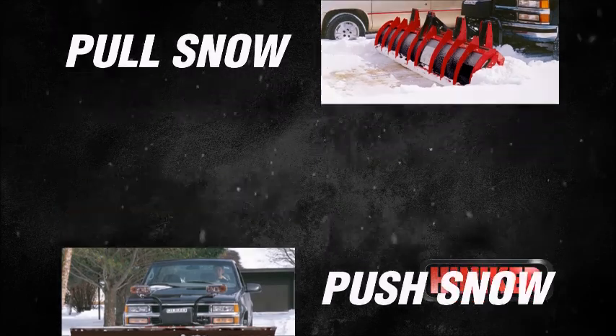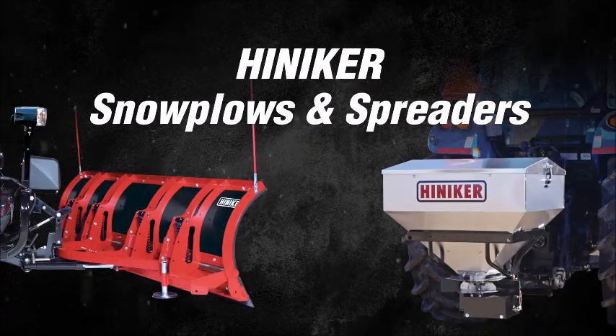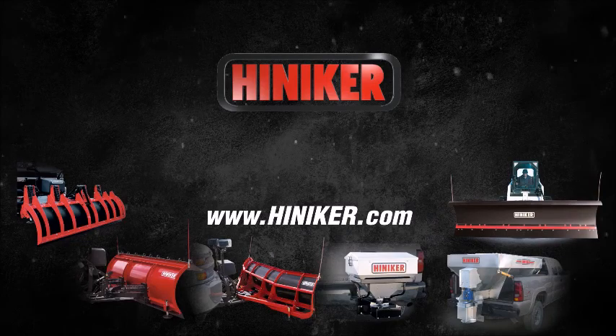Make your winter easier with hard-working, dependable Hineker snowplows and spreaders. See the super efficient Hineker sea plow along with the full line of Hineker commercial quality winter maintenance equipment at your Hineker dealer.